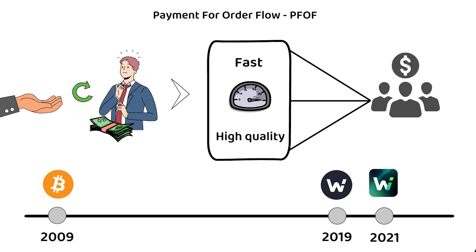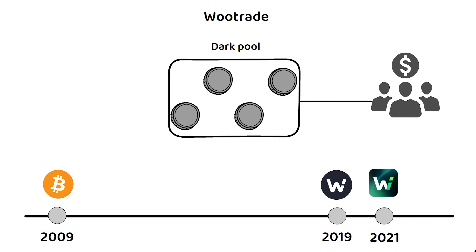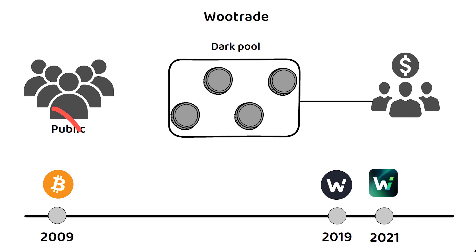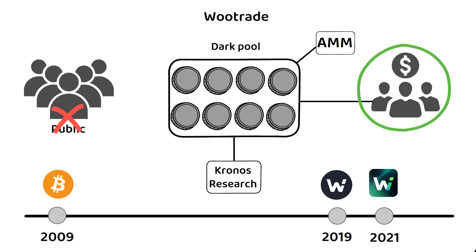This is also where WooTrade comes in — WooEx's DarkPool trading platform for institutional clients. DarkPool simply means not public, and allows institutional investors to invest without immediately revealing their strategy to competitors or the public. To make sure it can always serve these high-value clients, WooEx ensures its high liquidity by participating with multiple market makers, such as their parent company Kronos Research, when funds are required.